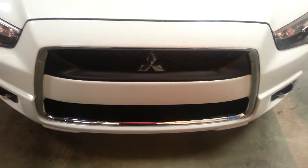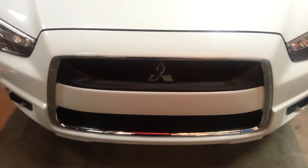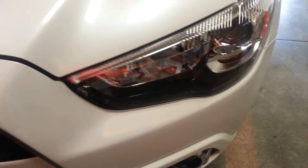Hi Monica, this is Marcus from Max Madsen Mitsubishi here in Aurora, Illinois. Just want to introduce you to the 2011 Mitsubishi Outlander Sport SE Premium. I'm going to do a quick little walk-around video for you, starting with the front grill fascia and lighting system.